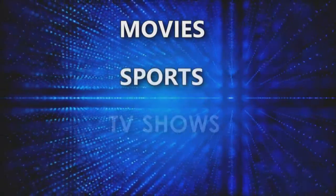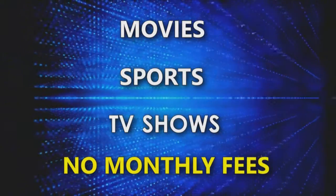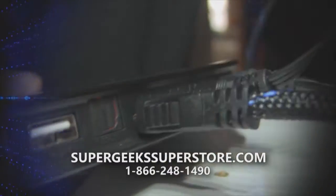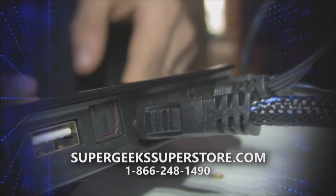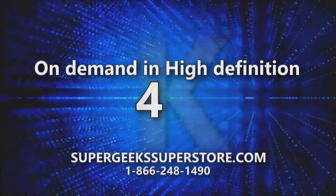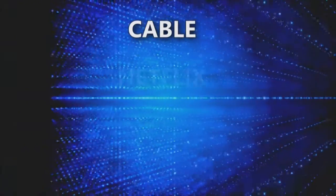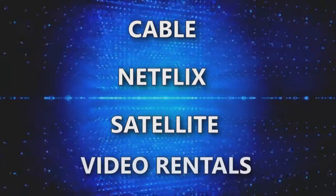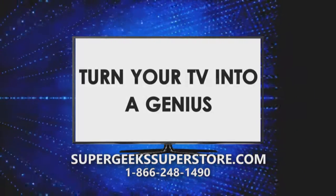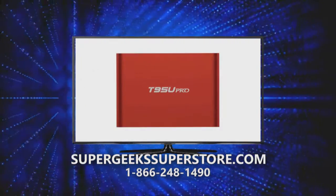Watch movies, sports, and TV shows with no monthly fees. Get your Super Geeks Android TV Box. Simply connect to your TV with the supplied HDMI cable and connect to Wi-Fi. Watch what you want, when you want — on demand in high definition, even 4K. A great alternative to cable, Netflix, satellite, and video rentals. Don't settle for a smart TV — turn your TV into a genius with a Super Geeks Android TV Box.